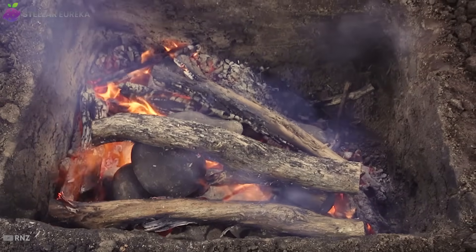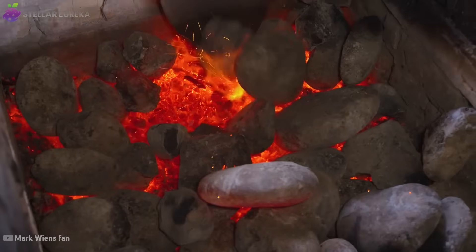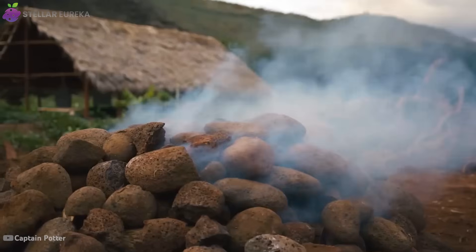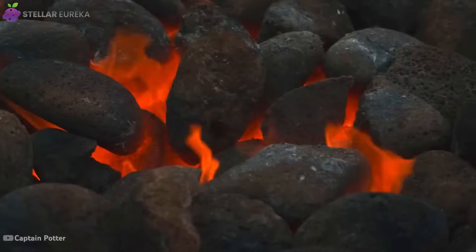29,000 years ago, the very first oven was dug into the earth — just a hole in the ground that could transform raw food into something extraordinary. No bricks, no metal, just fire and soil shaping the first meal in history.